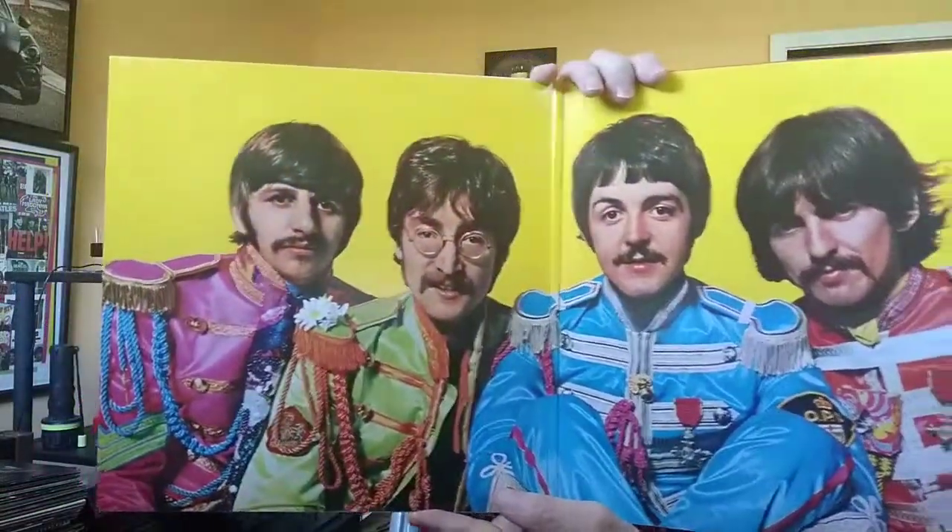So I'm going to show you some inside and outsides of the gatefold. So Beatles — Sergeant Pepper — the inside of this I think is a very cool gatefold. The gatefold has fantastic pictures of the band.